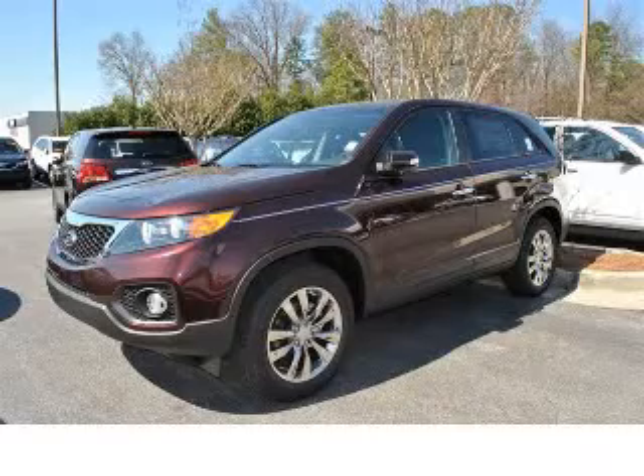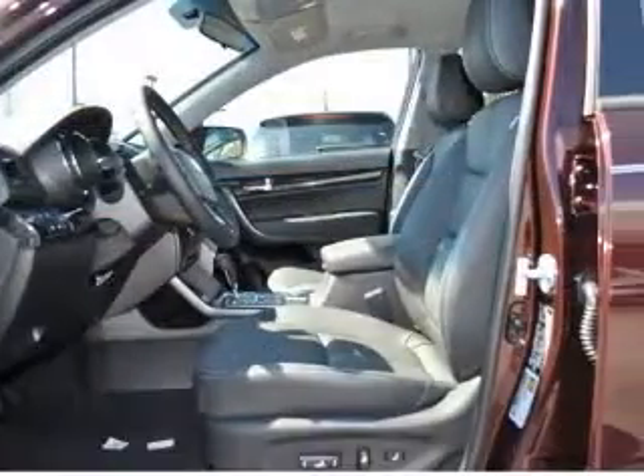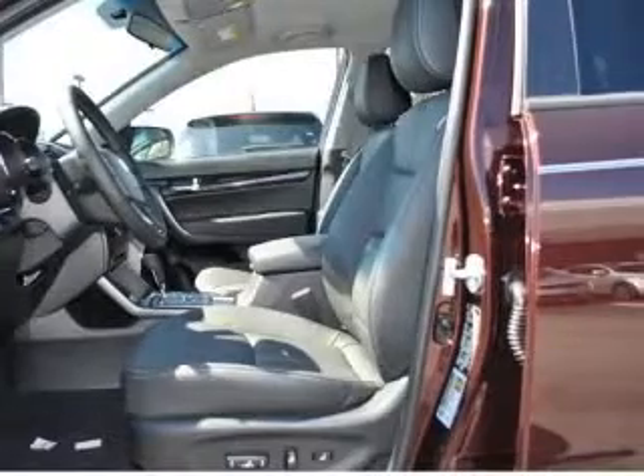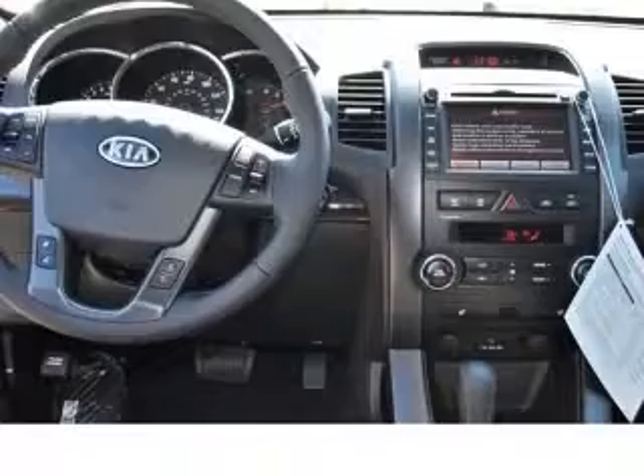We are proud to present this excellent new 2011 Kia Sorento. This Sorento has a four-cylinder engine and an automatic transmission. This vehicle has a dark cherry exterior and includes the following options,